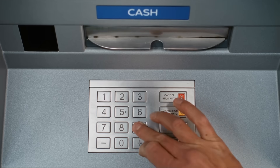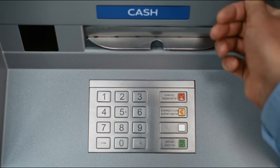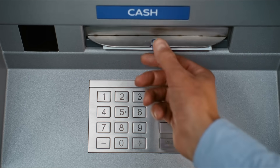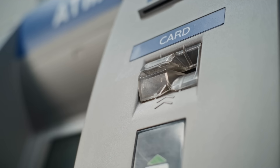Have you ever stood in front of an ATM, typed in the amount you wanted, and watched as the machine whirred, clicked, and handed you the exact bills you asked for? It feels like magic, but it's actually the result of some pretty fascinating technology working behind the scenes.